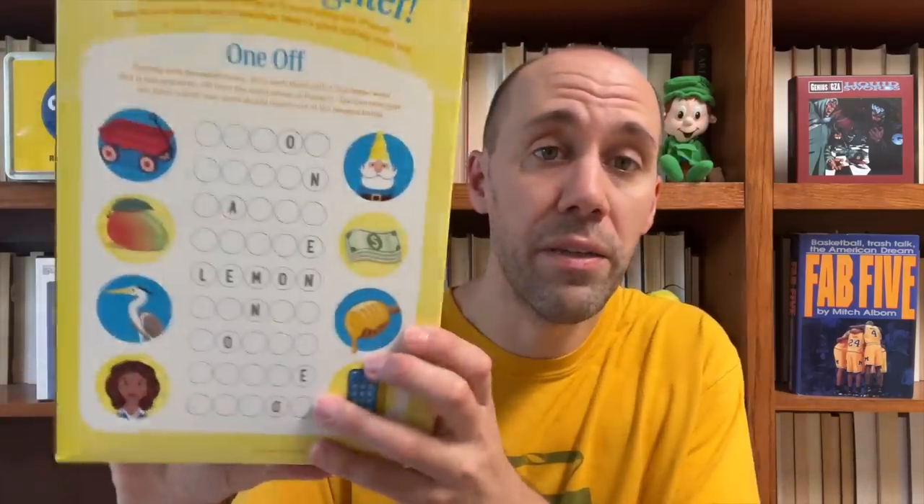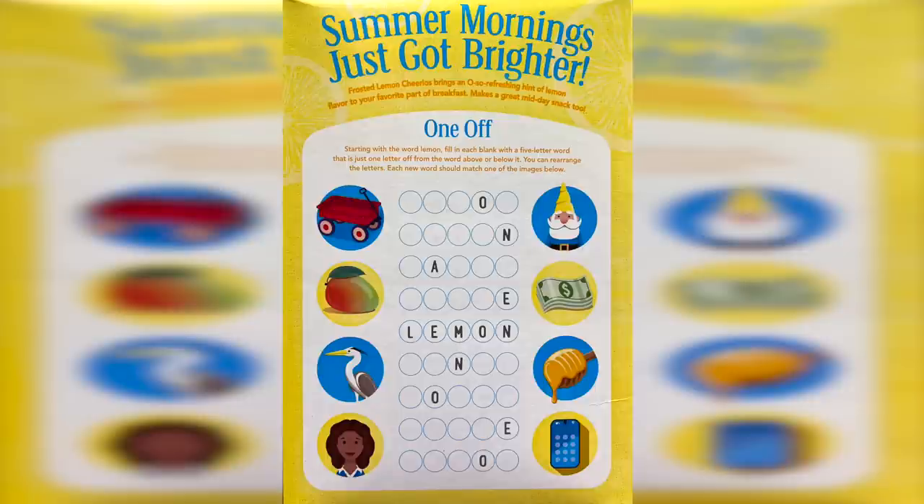First let's start with the new General Mills cereal — a new flavor for a classic: new Frosted Lemon Cheerios. I love pretty much any new flavor of Cheerios they offer, so I'm excited for this variety. You can see on the box it has sliced lemon on it with a nice frosty yellow tone. The back has a word game where you figure out each word that replaces one letter from the word above or below it. I like word games so this one was pretty fun, I just wish they didn't have pictures on the side telling you each of the words.